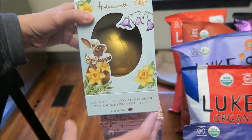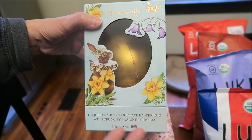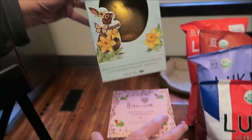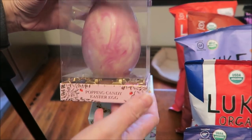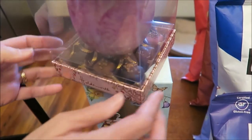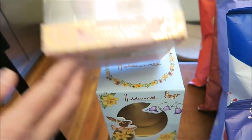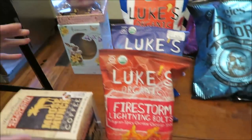I found two of the Holdsworth brand eggs. These are from the United Kingdom. This one is milk chocolate Easter egg with crunchy praline truffles, and this one is popping candy. They are so beautiful — there are like nine chocolates in the bottom of that box. I can't wait to try those.